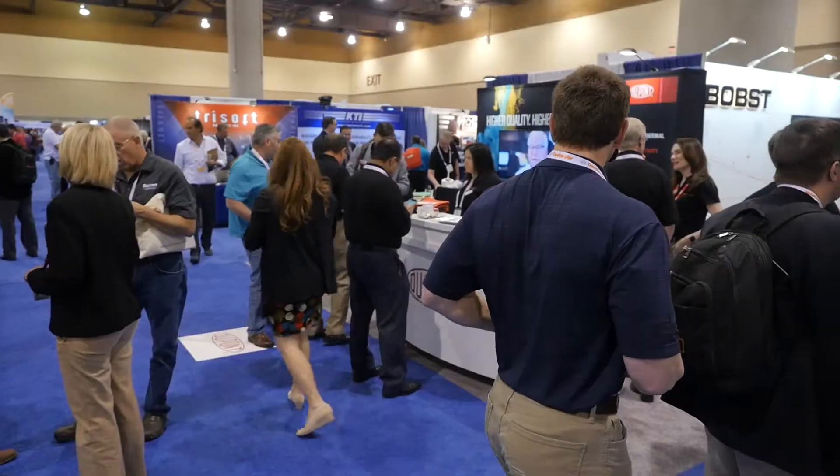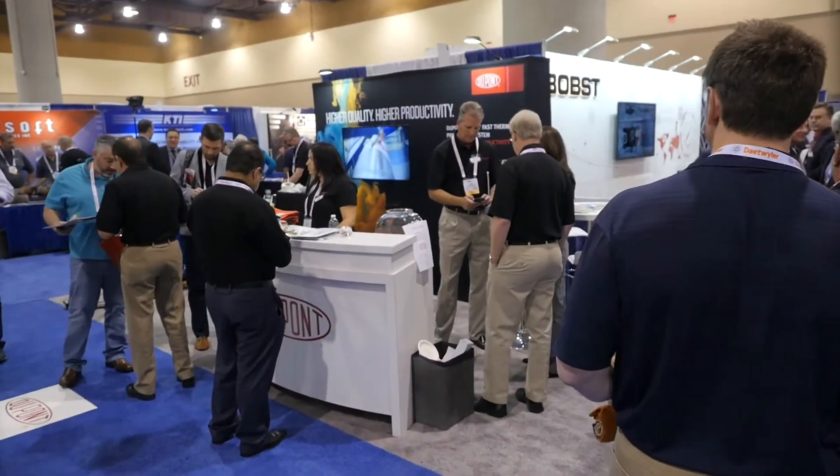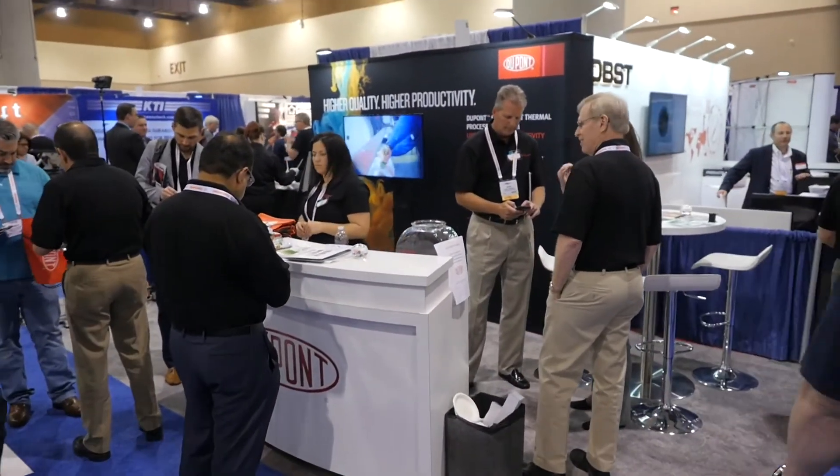I've been using DuPont Cyrell for so many years I can't remember how many. I've always had very good support from the DuPont team. I've used a variety of first-class suppliers and they've all used the Cyrell materials for our buy-in printing plans especially, and they were all successful with it.